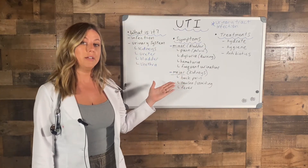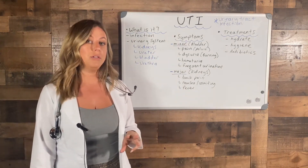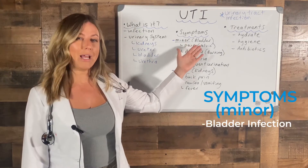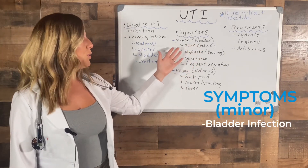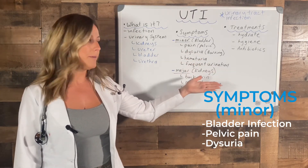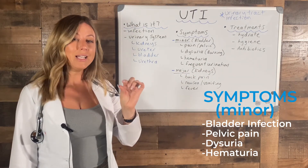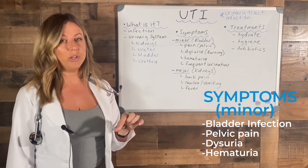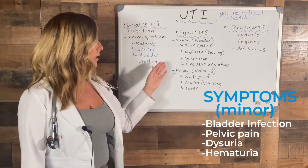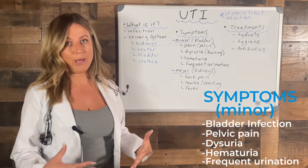Symptoms of a UTI can be minor or major. Minor ones are going to be a bladder infection. You'll have pelvic pain. Dysuria, which means burning when you pee. Haematuria, where you might have a tiny bit of blood in your urine, only detectable by a urine dip test. And then frequency of urination — feeling like you want to go to the bathroom all the time.